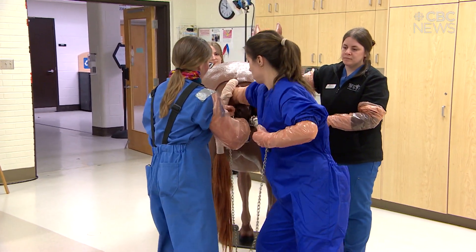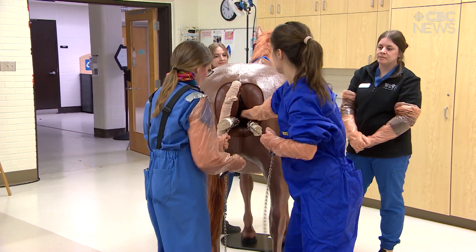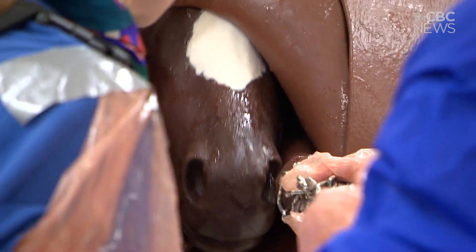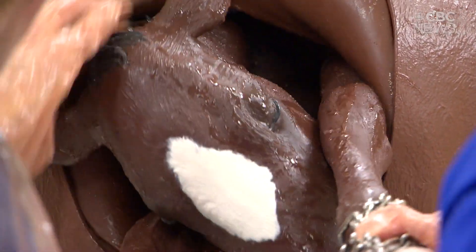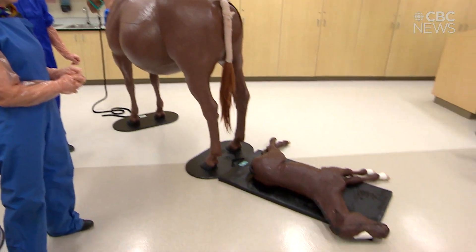What the veterinarians were doing there was reaching into the mare and feeling around for the position of the foal, making sure that the foal's limbs were in the right position to foal, because there's not a lot of space in the pelvis — and you can see how large the foal is.